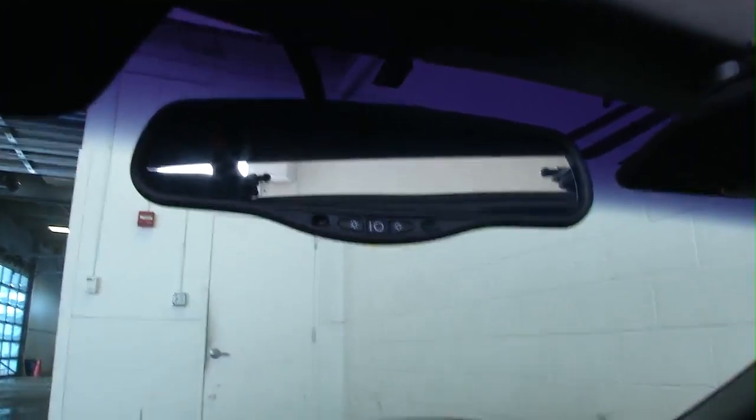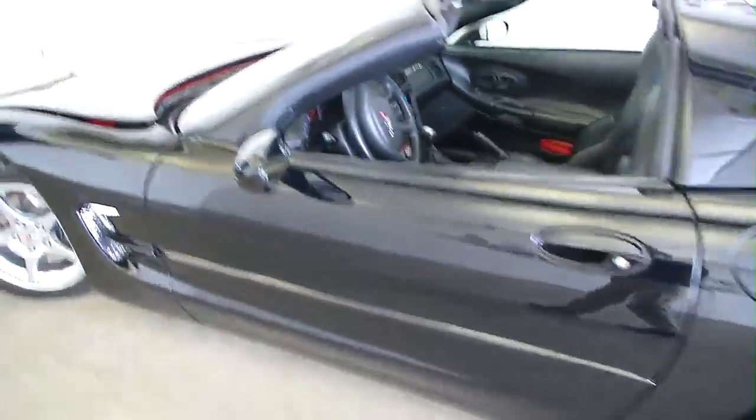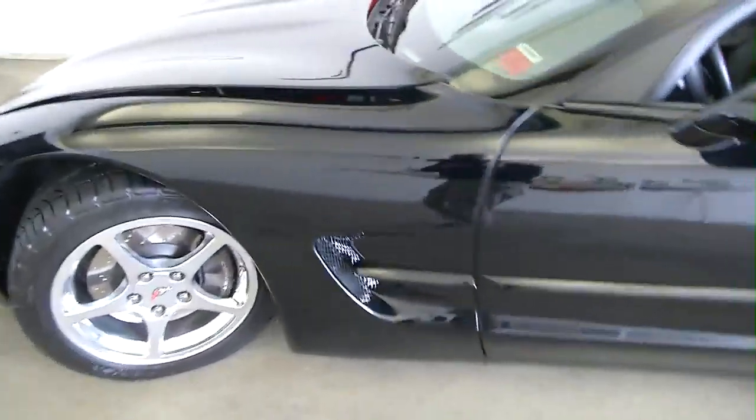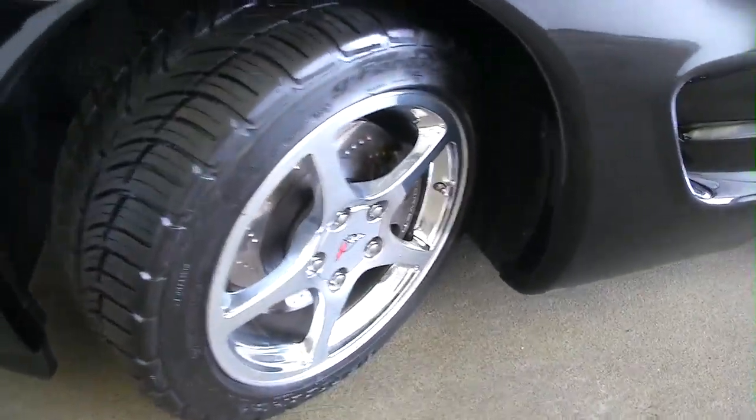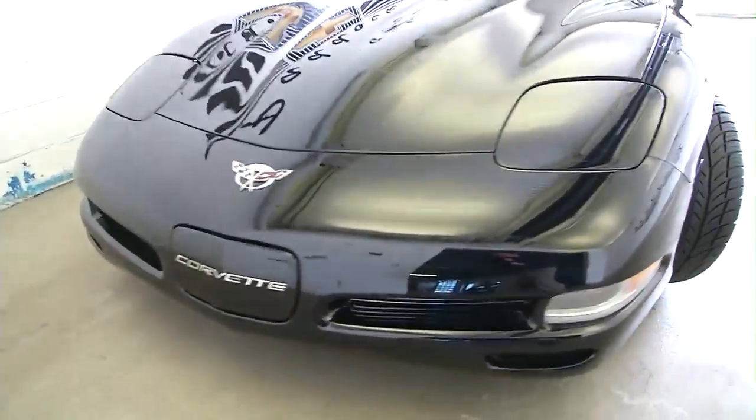Again, this video is not to sell you anything. It really is to just let you get a better look, a better feel for the vehicle — see if it's worth your time to come in and have a look at it. Again, the paint is in great condition. Wheels have plenty of tread. No chips. No dings. Really pretty vehicle.